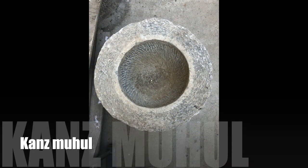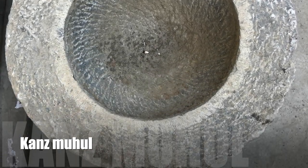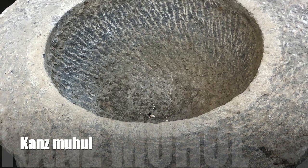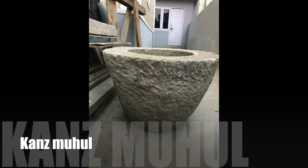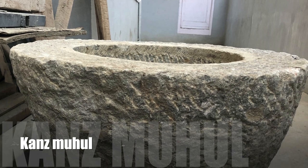Kansmuhul is a very big mortar pestle, usually kept in the lawn, as it is space-consuming and very heavy in weight. Kansmuhul is so big that one needs to be standing while operating it. Technically, Throtonium and Kansmuhul have the same utility. The main difference is the size.